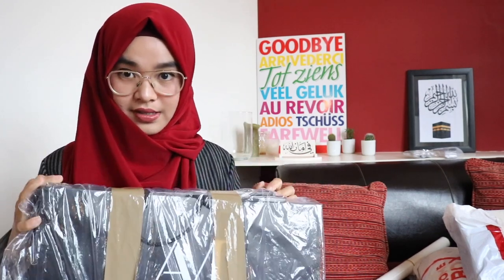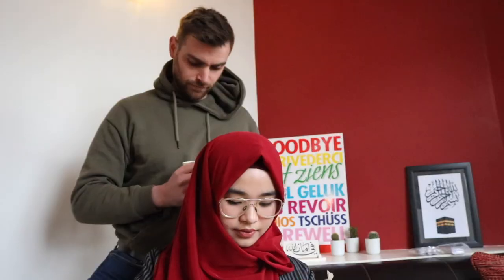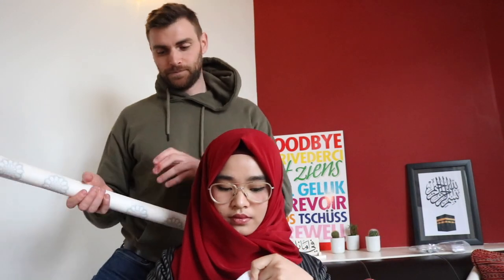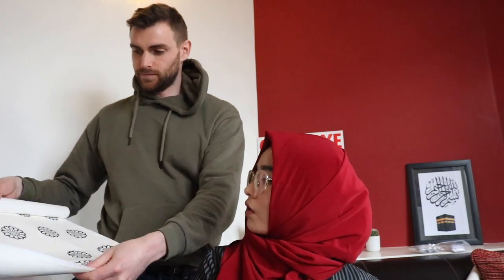So if you want to order, you can just order from us because we have the ready stock here in Amsterdam. Oh, another new color! It's the wrapping paper — it's the paper to pack the clothes before sending them. So if you order many, we'll put it in a box; if you order one hijab, we'll wrap it in this beautiful wrapping paper.